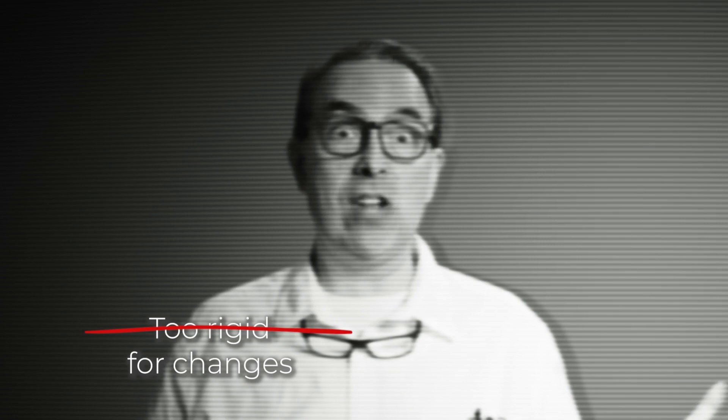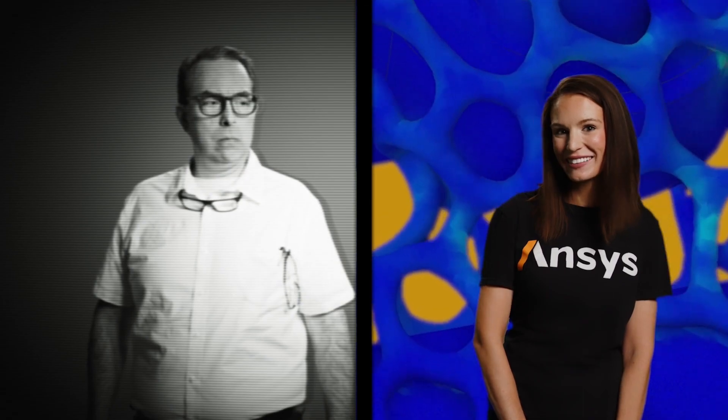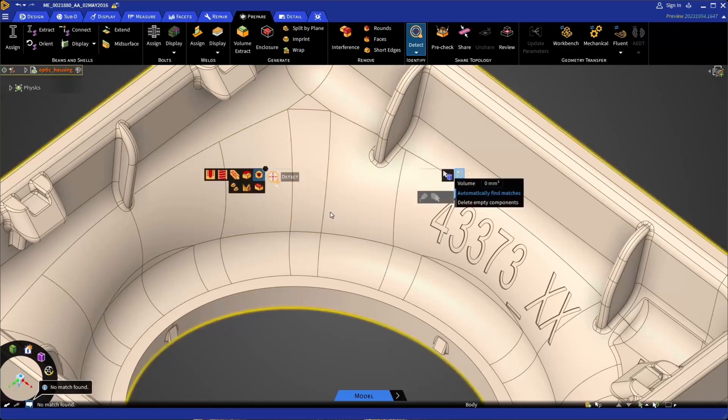It sounds like all I need to do is go get a PhD in simulation! Hold it right there! With ANSYS Discovery, you don't need a PhD. It speaks the language of simplicity — it's user-friendly and has an intuitive user interface. ANSYS Discovery is here to revolutionize the way you design.